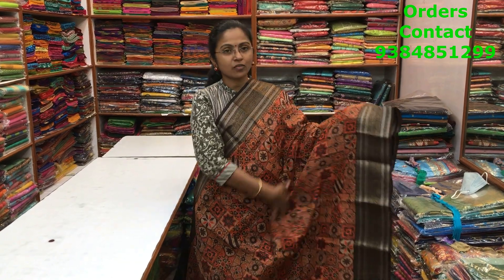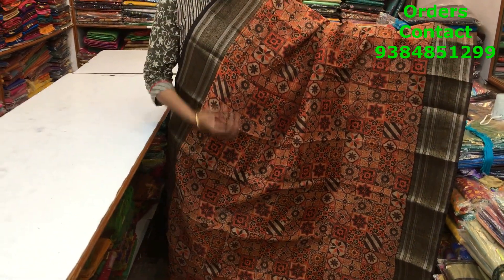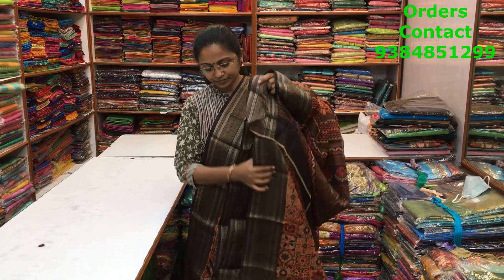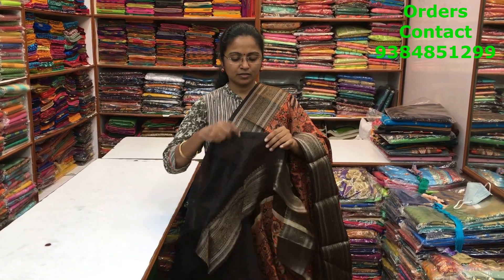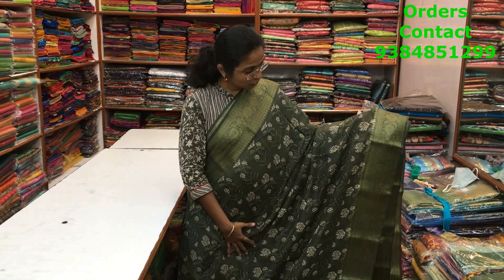A nice beautiful orange with brown color combination chanderi variety with a nice zari border on both sides of the saree, with a beautiful small floral print running along the body. The pallu of the saree is shown here and the blouse is in contrast. The price of this saree is ₹850.